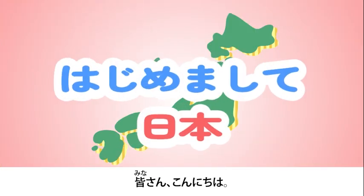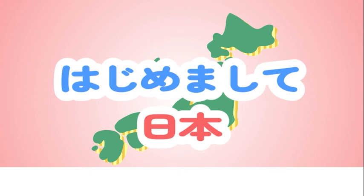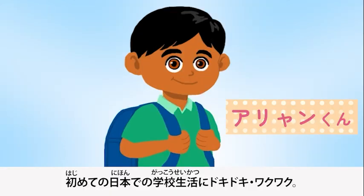Hi everyone. From now, we are going to introduce many things about Japan. This is Aaron from India. He will be going to elementary school in Japan from April this year. He is very excited for his first school experience in Japan.